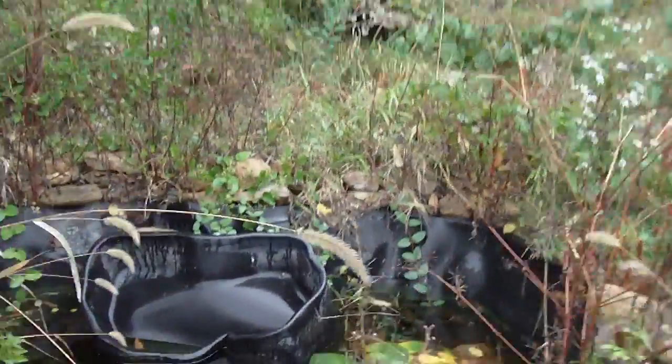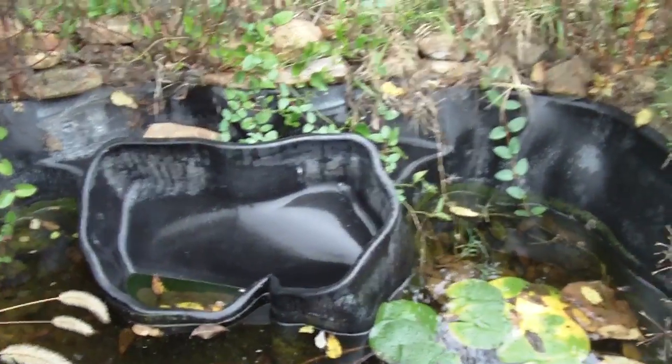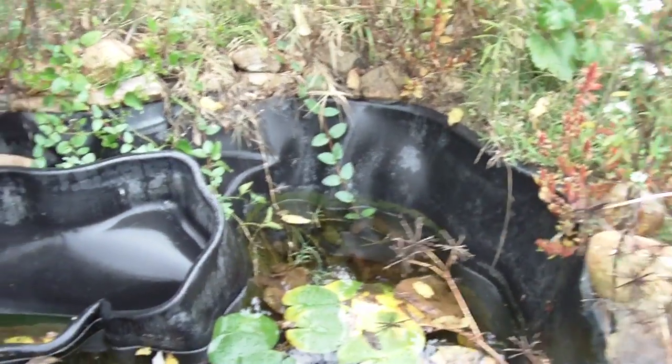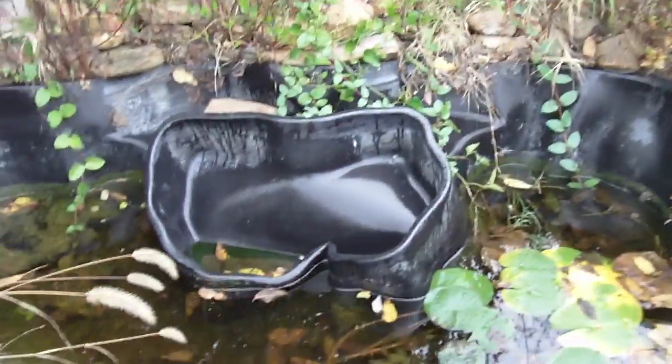A statue. Looks pretty yucky. Would be a good place to put like a couple of water frogs. You get a filter going on it. And you can put some nice koi fish in there.